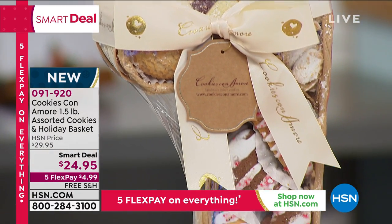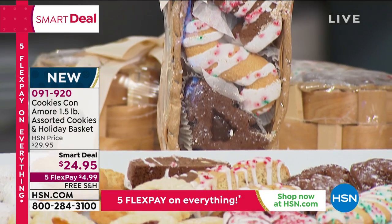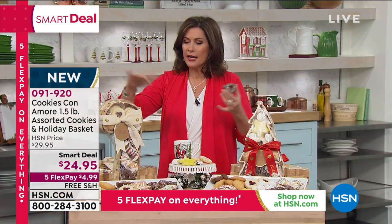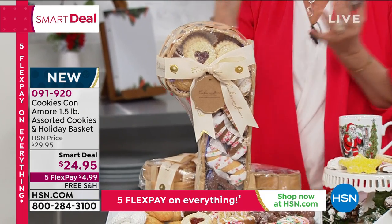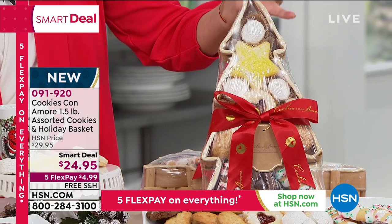We'll ship these anywhere you want for free shipping and handling — all for $24.95. You'll get this beautiful gift basket in your choice of the candy cane or Christmas tree shape. You might even want to send both.